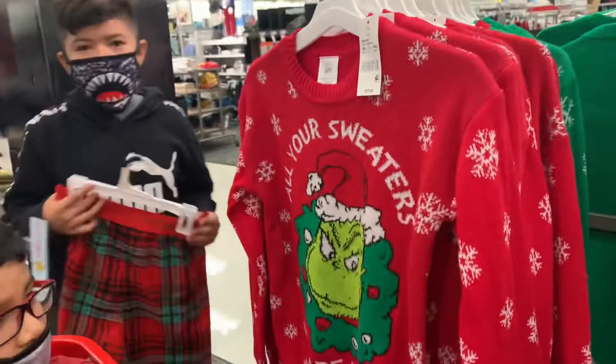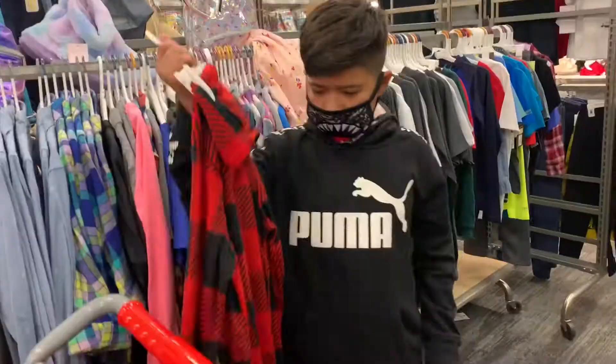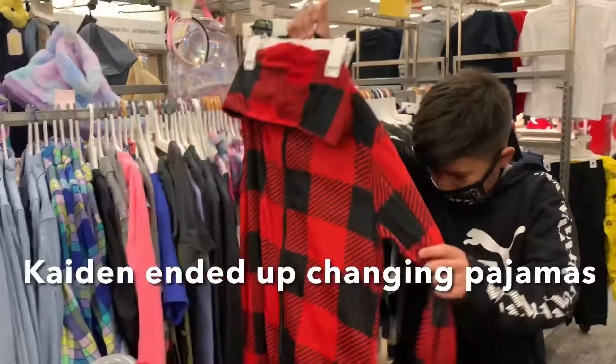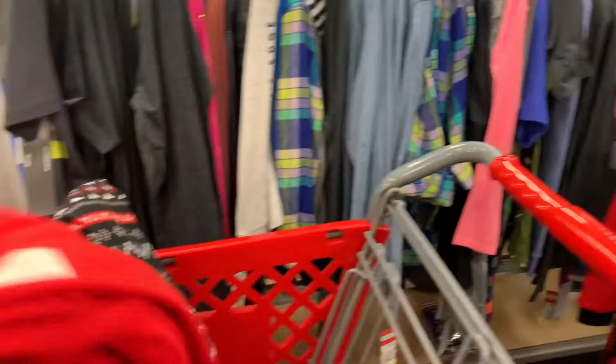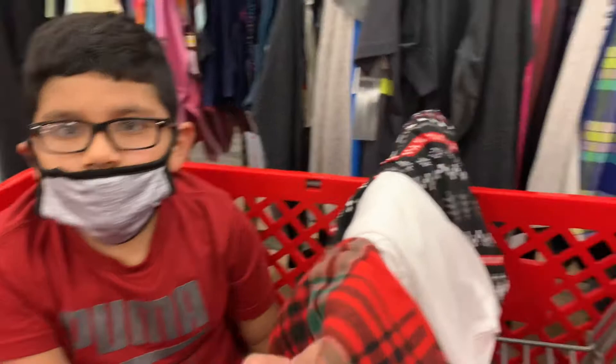So now we just gotta find a top so that they can customize it. Troy, fix your mask. Do you guys want a long sleeve or short sleeve? There's some over there. Found a onesie! He likes it — scoot back puppy, let me see. Oh you like that one? Okay, so we're gonna go with the onesie for Caden, and Troy and Romeo are gonna get the other ones. Do you want a onesie too? Yes okay. Troy, what do you want — the elf onesie?